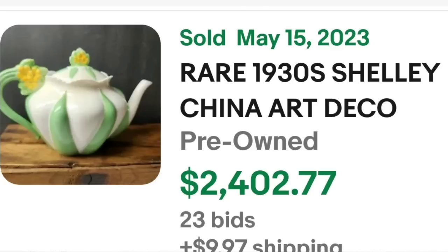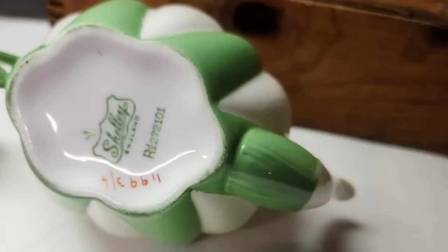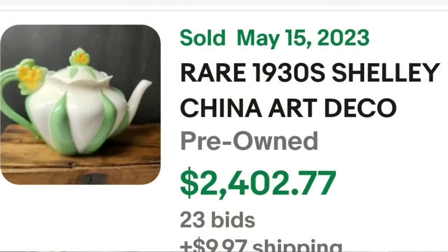Now we're stepping it up to teapots that sold for over $2,000. This is a rare 1930s Shelly Art Deco dainty flower handle miniature teapot — this is a small one. It got 23 bids and sold for $2,402. Do not discount those miniatures — they can bring more money than their full-size counterparts. Here you can see this one up close: pretty simple design with the green and the small yellow flowers. On the bottom, clearly marked with the Shelly marking. That was a great sale getting 23 bids and selling for $2,402.